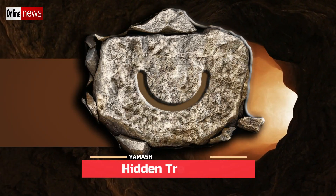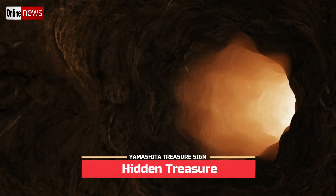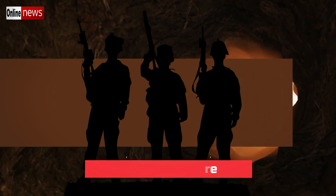Let us cover the most commonly used symbols by the Japanese Imperial Army indicating the presence of the hidden treasure on a certain site.